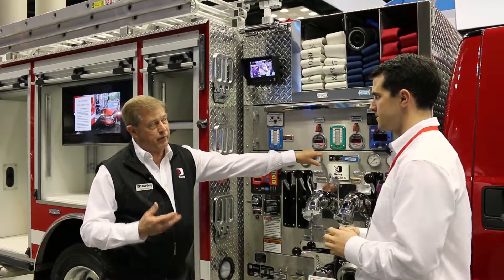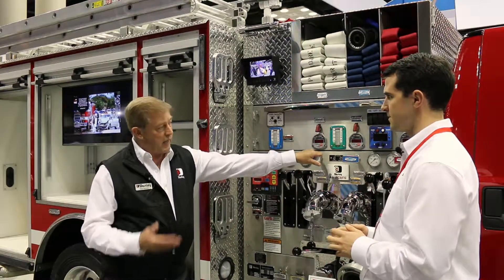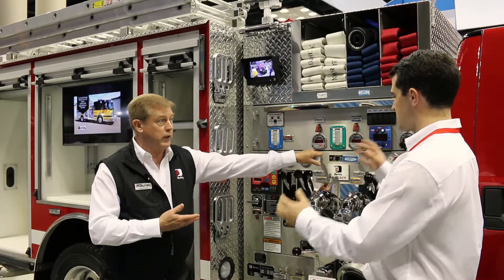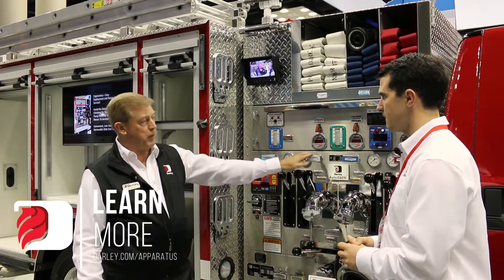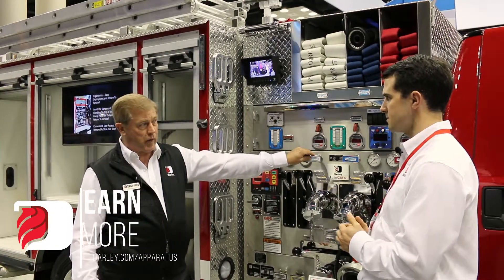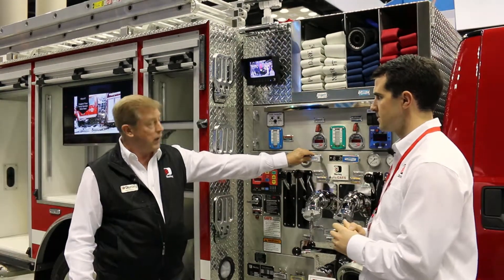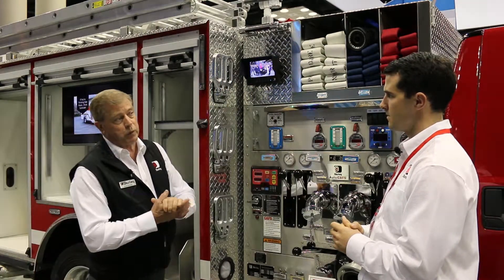This does have capabilities for performance of a 1901 Class A pumper, which means it has at least a 750 pump — and this one is twice that. This is a 1500 GPM pump with the Darley AutoCAF system. We have 300 gallons of water, 30 gallons of Class A foam, and it can bed up to 800 feet of supply hose.